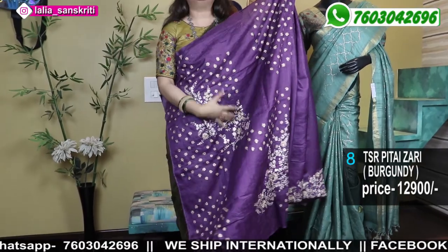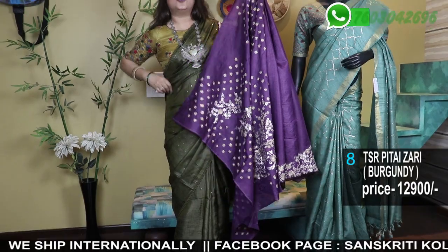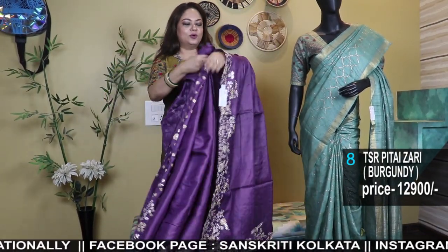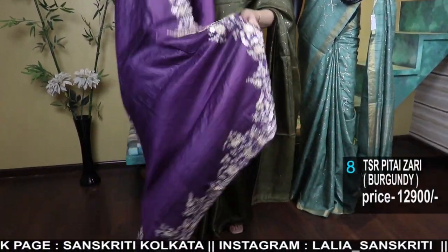We have also made this blouse, which you can wear with a lot of sarees — these kinds of embroidered zari blouses look so gorgeous. It's a lot of border work. It's a beautiful saree with a lot of color options we will see on the Pittan Zari.